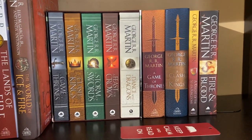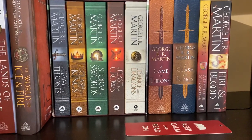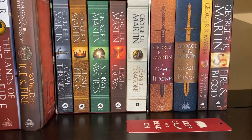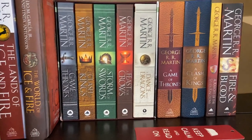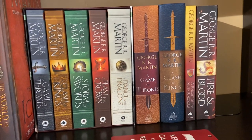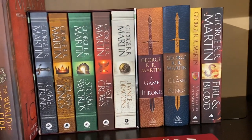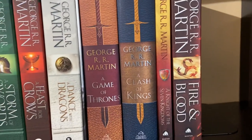Then the five-book box set of the Song of Ice and Fire series: A Game of Thrones, Clash of Kings, A Storm of Swords, A Feast for Crows, and A Dance with Dragons. Then there's the 20th Anniversary Edition slash Illustrated Edition hardcovers of the first two books in the series, A Game of Thrones and A Clash of Kings.